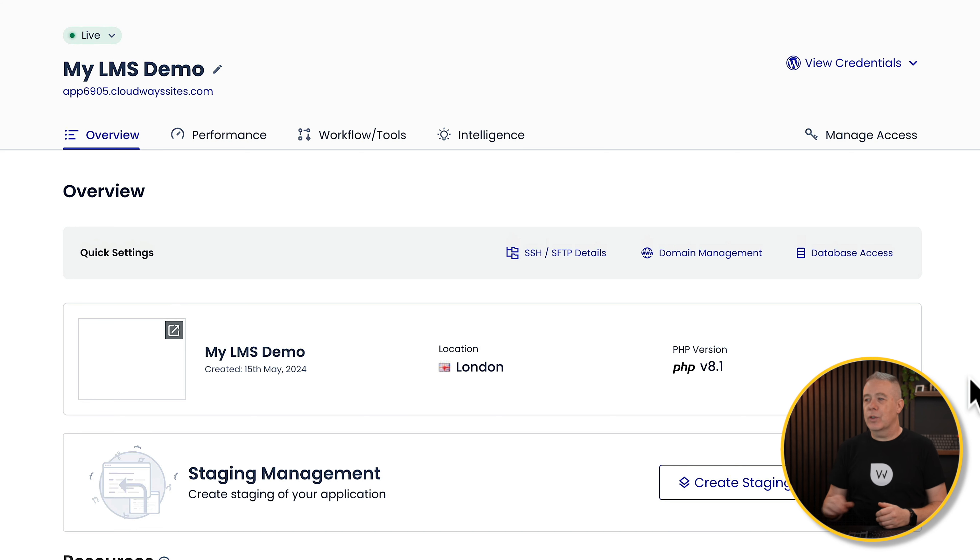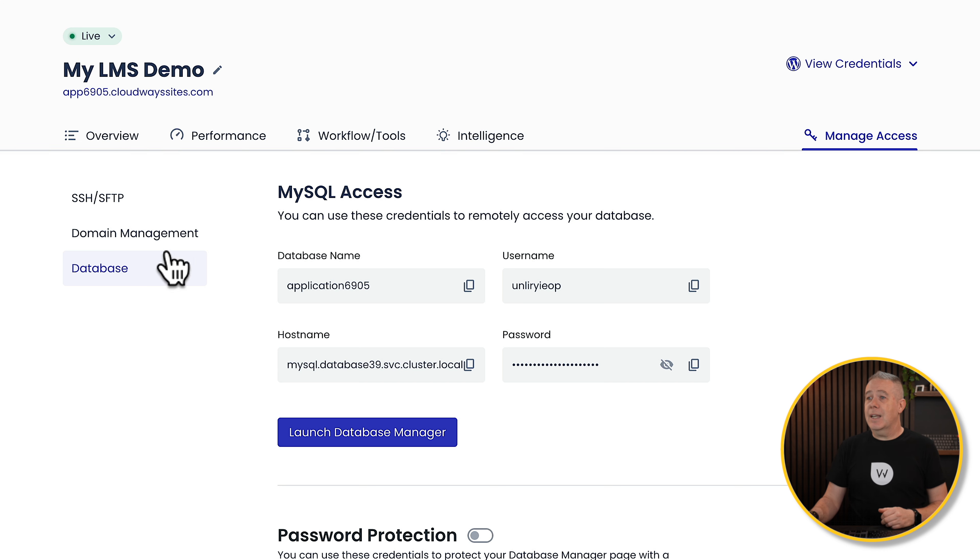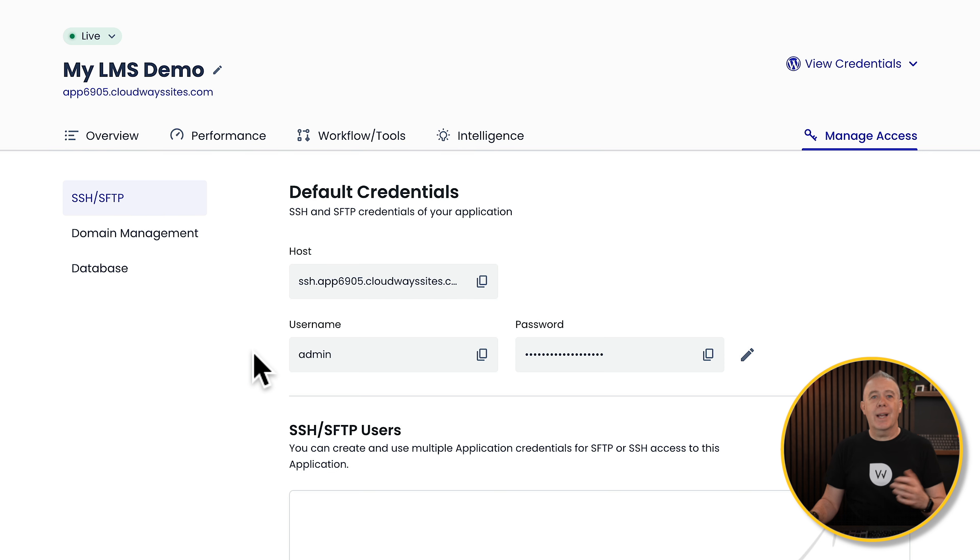Let's take a breakdown of what we have. At the top we've got four key areas: Overview, Performance, Workflow, Tools, and Intelligence. We also have options for Credentials and Managed Access. In Quick Settings we can see our SSH and SFTP details, domain management, and database access. Once you're ready to push to a live domain, you click here, drop in your domain details, and it gives you the necessary DNS information — add that over and your site should go live. Once a domain is added, you get six additional features: CDN, enhanced security, DDoS protection, mobile optimization, full-page cache, and image optimization. Your database credentials and SSH details are all available here if you want to access things that way.